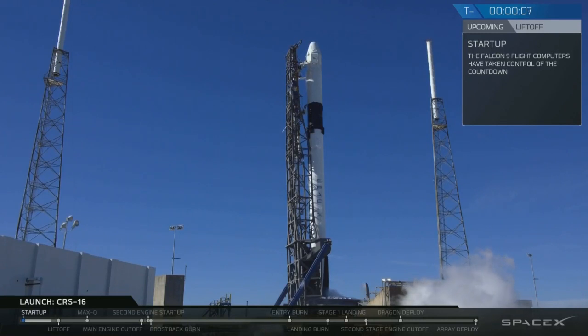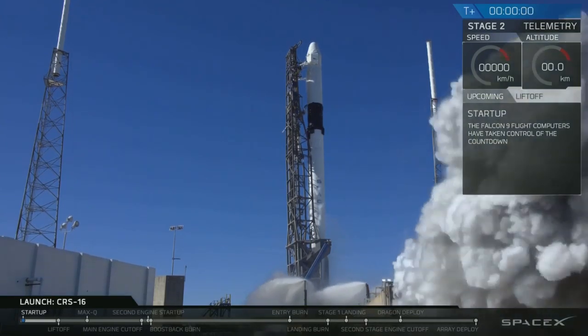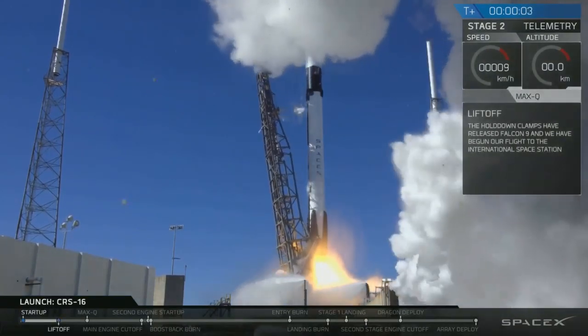9, 8, 7, 6, 5, 4, 3, 2, 1, 0. Ignition — liftoff.